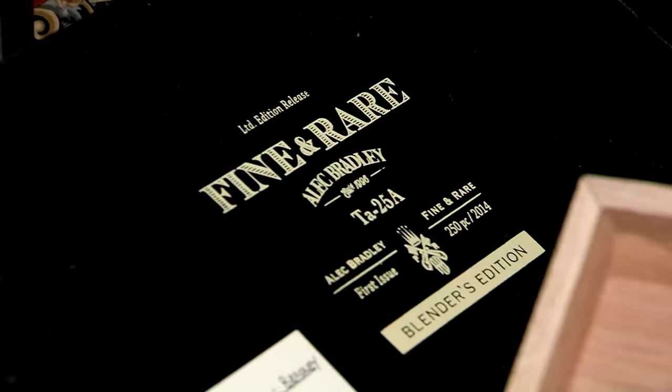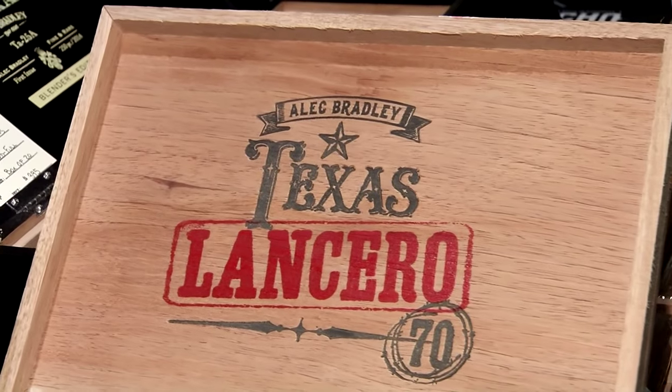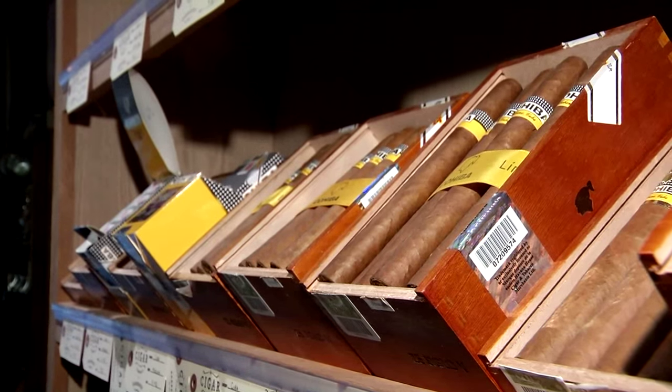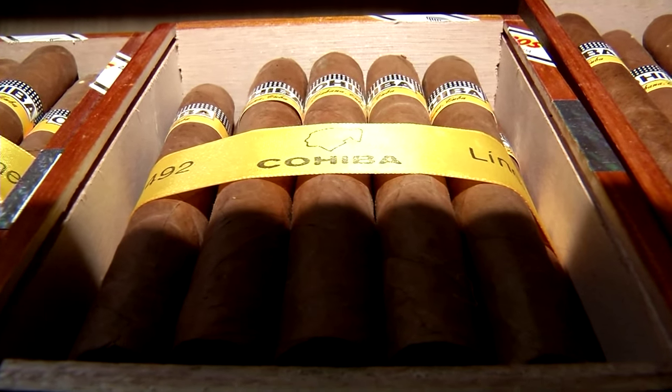This new humidor here in our Oakville location, which opened about six weeks ago, is over 300 square feet. We've got just under 500 options inside here — 80 different brands represented from the four major regions: Cuba, Dominican, Honduras, and Nicaragua. As well as some American and some Mexican. We try to keep it as vast as possible and have everything for everybody hopefully.